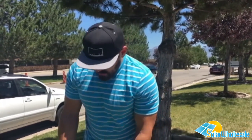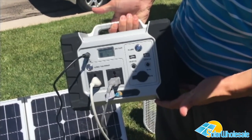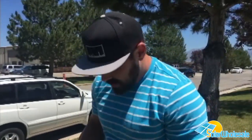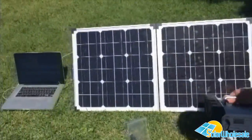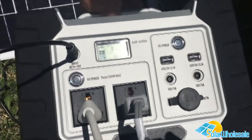Hey guys, Doug here with Solar Wholesale. I'm going to show you a couple of the portable solar panels and generators that we have for sale on the website. This one right here is our 512 watt hour generator. It comes with a lithium-ion battery so it's actually pretty light. It has a 300 watt inverter built in, so just remember anything that you plug in can't exceed that 300 watts or else it will shut down.